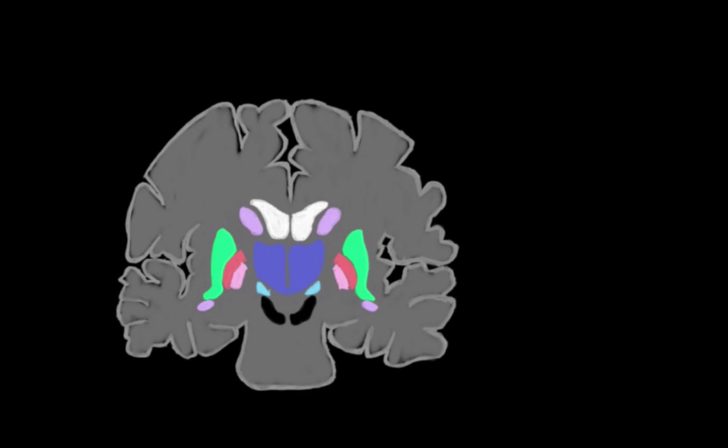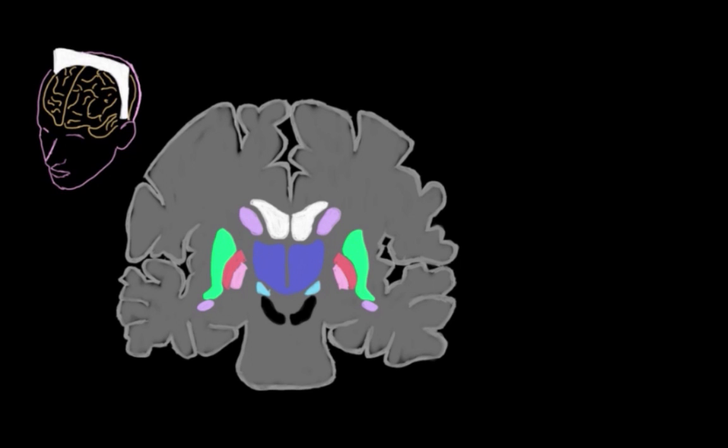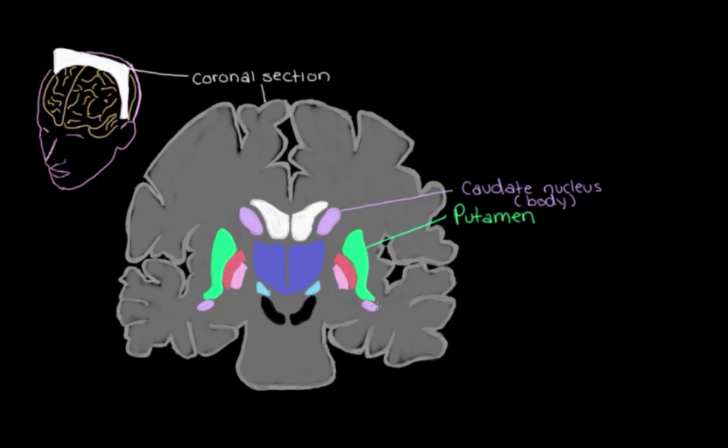Here we have a diagram of the brain. We're looking at it as though we sliced it and split the front and the back, and we're looking inside one of these sections — we call this a coronal section. We can see the putamen here, the body of the caudate nucleus, and the tail of the caudate nucleus. The putamen and the caudate nucleus together form what we call the striatum.